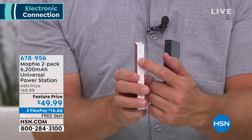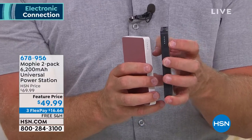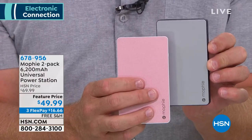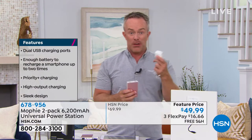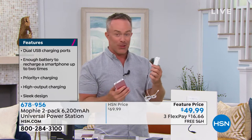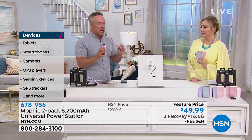Very simple to use — you have a fuel gauge right here. You can see the illumination of the fuel gauge. It carries 6,200 milliamps each, so you're walking around with over 12,000 milliamps total. It will charge two devices — two USB ports on each one. That means you can walk away with 24 hours of extra charge on that cell phone. If you're at the doctor's office, you've ever traveled and wanted a seat by a plug — with a Mophie, you don't need to find an outlet.